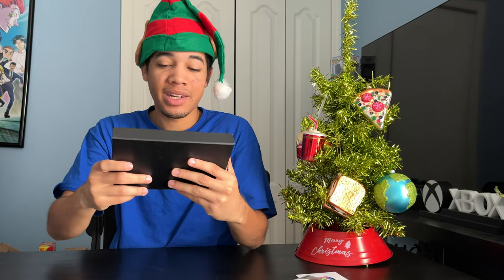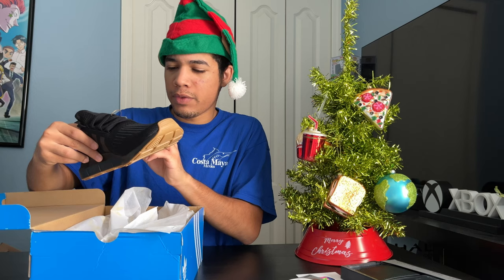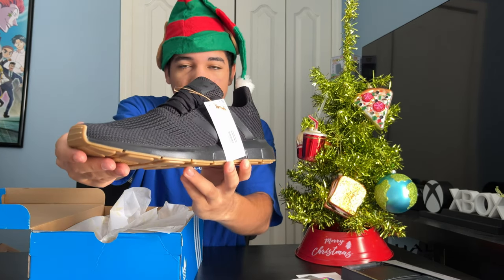And next up, I got some Adidas — Swift Run, because I guess that's what the shoe type is. I got that. It's great for working out.